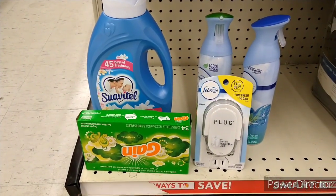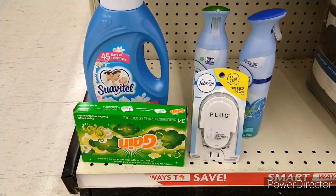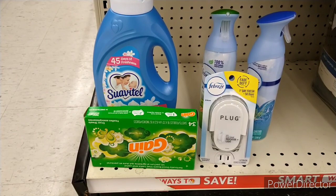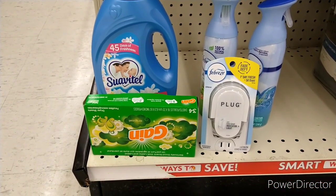These are the items I'm going to purchase. I'm predicting that my bill with tax will probably be a little bit over $5. I'm going to go to the cashier and show you guys what the actual outcome is, so stay tuned.